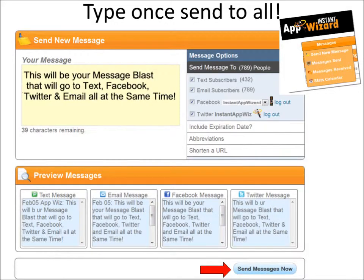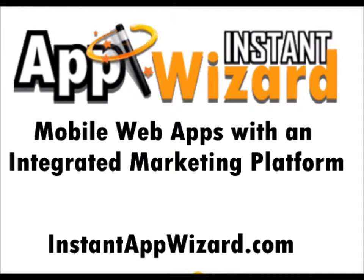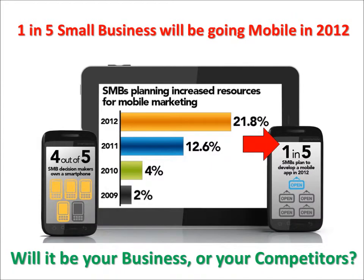Instant App Wizard's Type 1 Send to All technology lets you engage your customer while saving you time and effort. Imagine easily connecting to hundreds or thousands of your customers wherever they are in an instant. Visit InstantAppWizard.com for a complete demo and see why small businesses everywhere are using Instant App Wizard to engage their customers like never before.